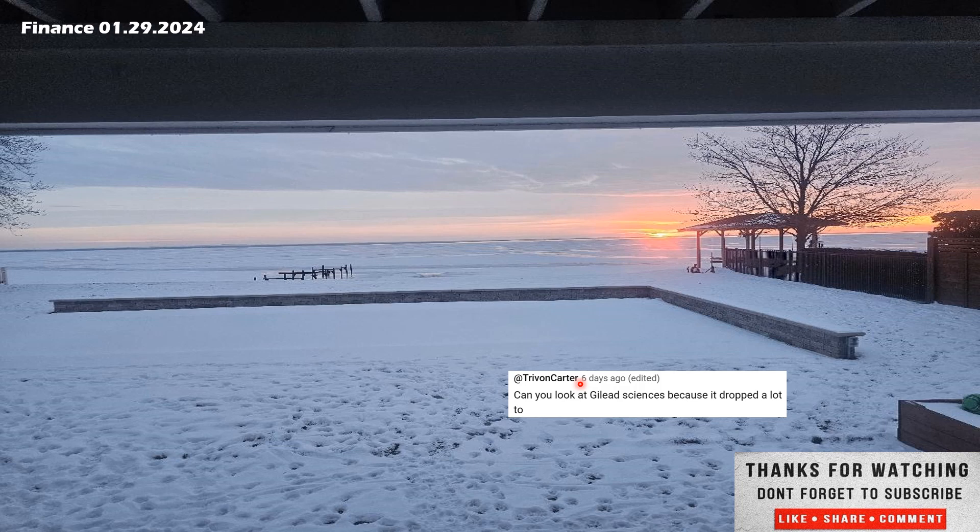I would stay away from Whirlpool. Go ahead and comment down below if you disagree, but I just don't see the numbers being very good on this one. I don't even want to do any further analysis — I don't need to look at the revenue projections or how they're doing debt-wise. Based on what I saw at a high level, I'm not interested in the company. This would go in the no pile and I would move on.